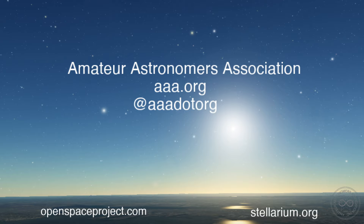Welcome, and happy Thursday everyone. Welcome to your Thursday evening dose of astronomy. I'm Irene Pease here with the Amateur Astronomers Association in New York City. You can find more about us at our website, AAA.org, and you can follow us on all the social media things at AAADOTORG.